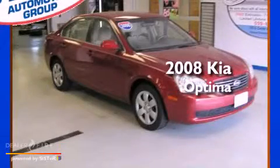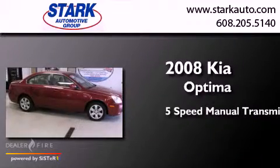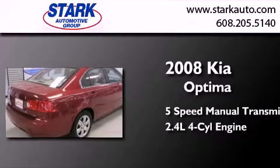This is a 2008 Kia Optima. This four-door sedan has a five-speed manual transmission and an inline four-cylinder engine.